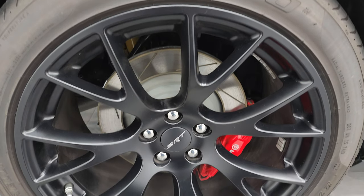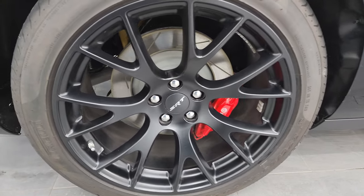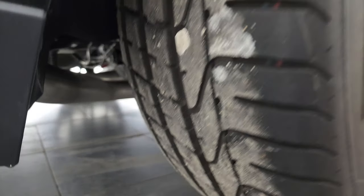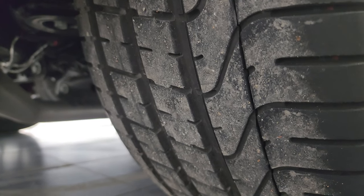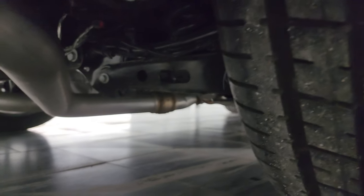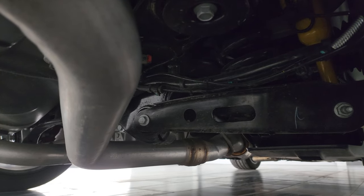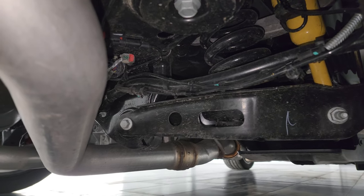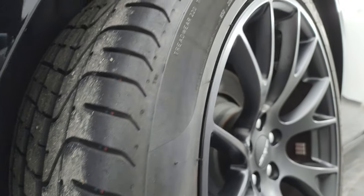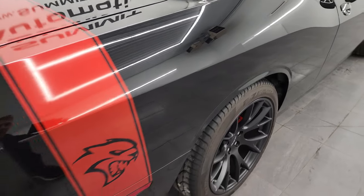The back wheel is in excellent shape as well. You get the Brembo brakes in back too — no scuffs or scrapes on that wheel. The back tires look like they have about 60-70% of the tread left. Underbody is very nice and clean from what you can see. This is a one owner, clean title history, clean CarFax out of California.